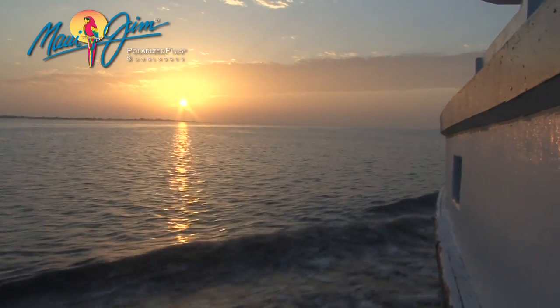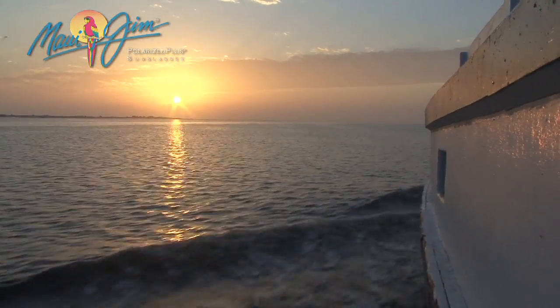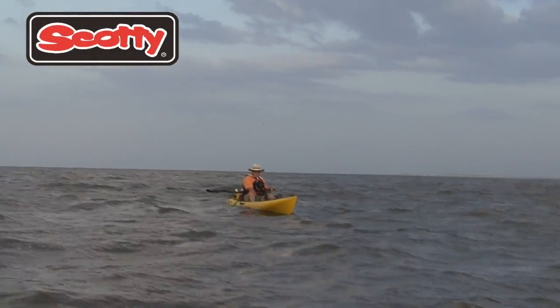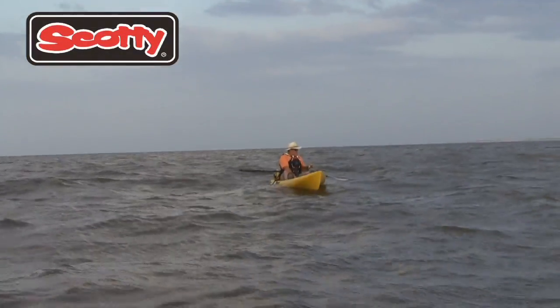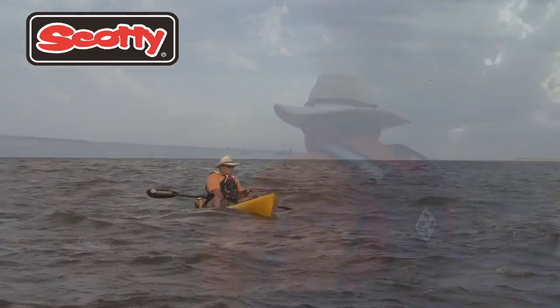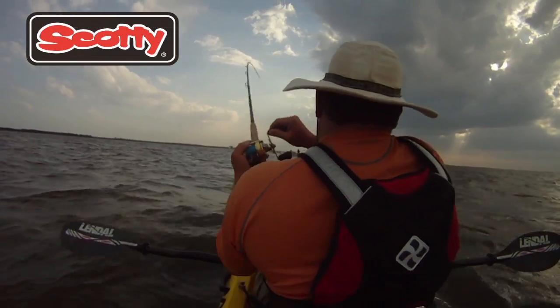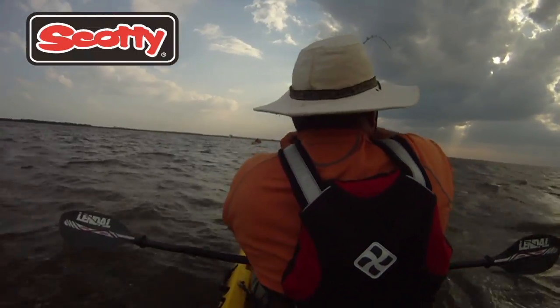After a few long days of pounding weeds, Jim and the gang decide to change tactics and hit some deeper water. Despite a strong tidal current and muddy water, the gamble paid off and the boys finally found the fish they were looking for. Shortly after dropping bait, Jim hooked up with the best redfish of the trip.